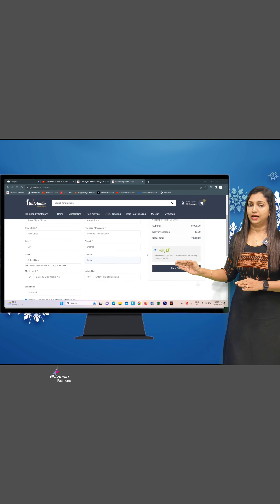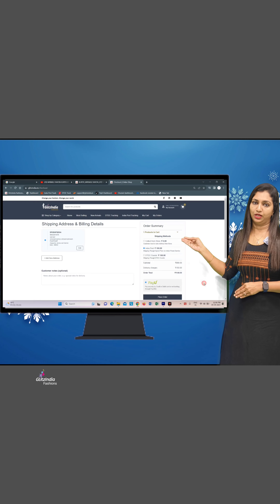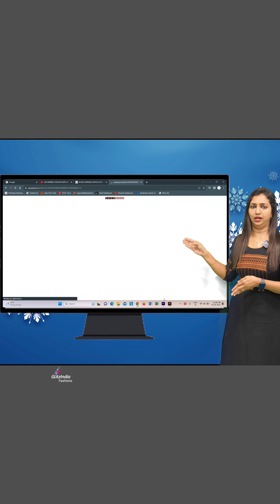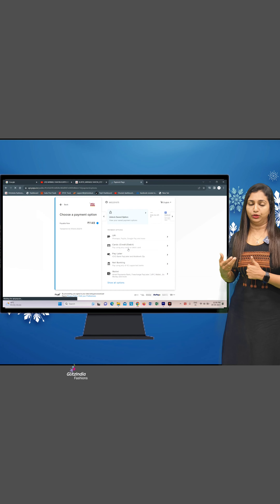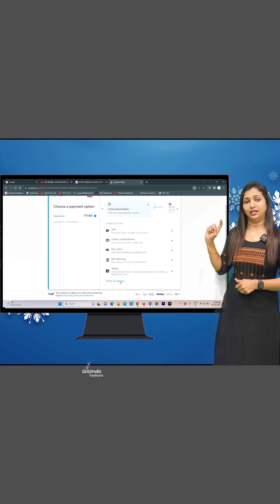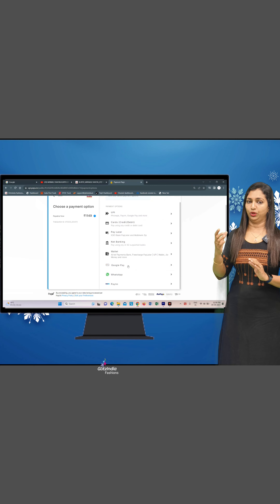If you want to place an order, you can go to the payment option. Payment options include Google Pay and credit payment. If you click on Google Pay, you can proceed to the verification code and confirm your ID.